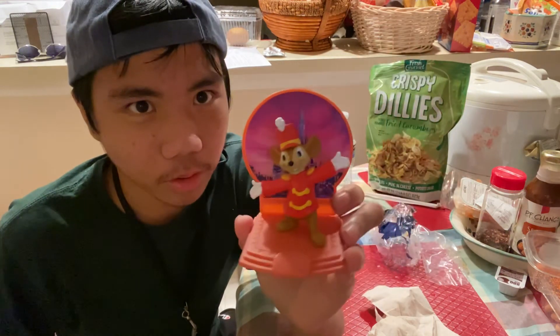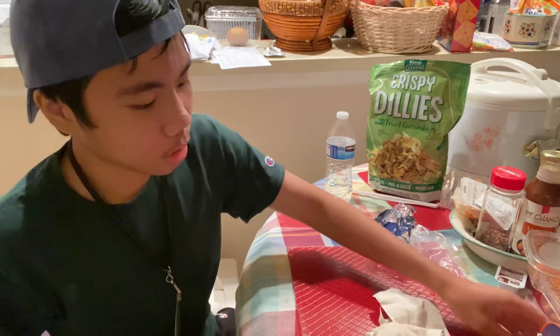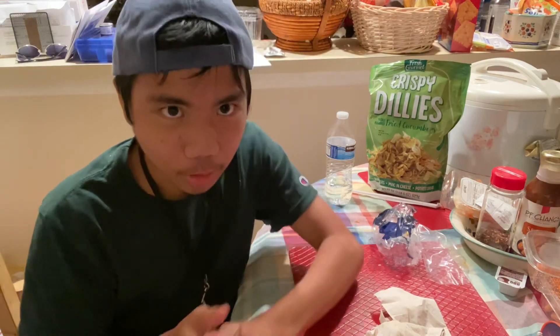Honestly, these Happy Meal toys are very good — very interesting. That concludes my little vlog for me eating food. I hope you guys enjoyed. I'll see you guys in the next video. Hopefully I'll do a fishing video soon. Peace out, guys. I'll see you guys in the next video. Peace out.